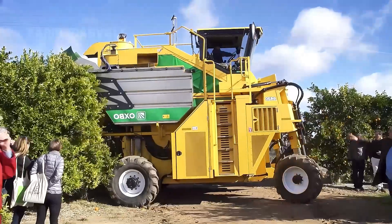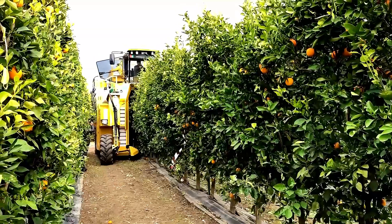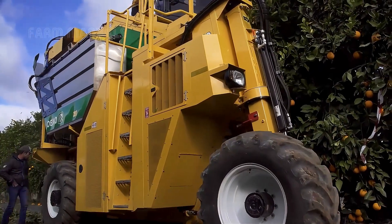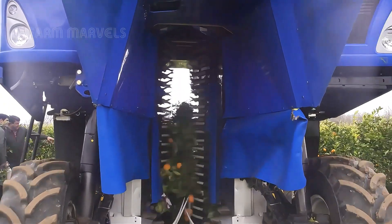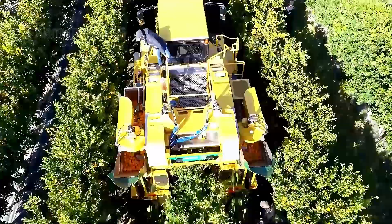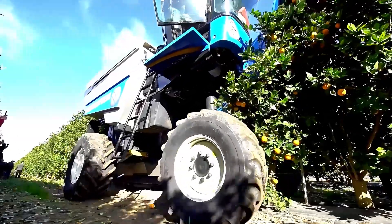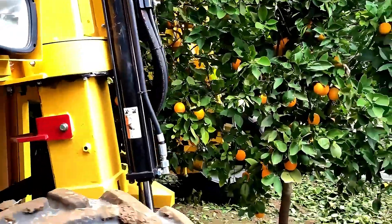On larger farms where efficiency is paramount, machines like the Oxbow 322 Harvester dominate the fields. Equipped with 12 vibrating blades, this machine gently shakes the trees, dislodging ripe fruit while minimizing damage to the branches. Capable of harvesting up to 450 tons of oranges daily, the Oxbow system includes a conveyor belt to collect fruit and separate debris, achieving up to 95% efficiency. A single tree can be harvested in as little as 8 seconds.